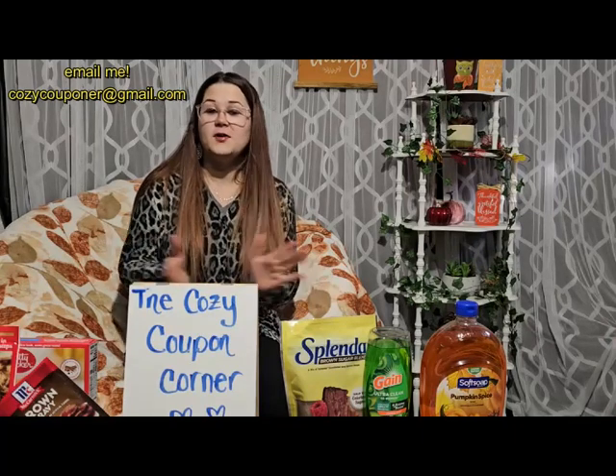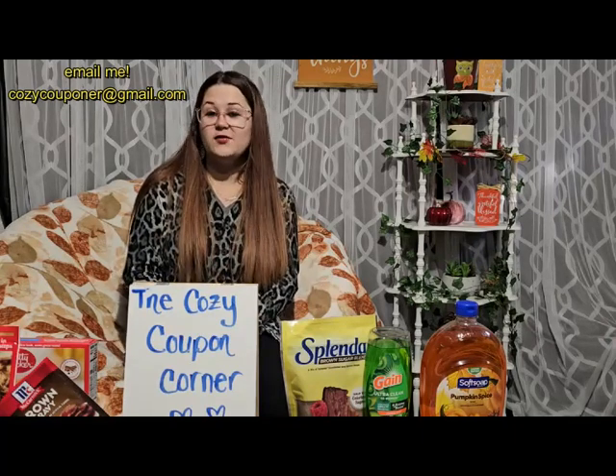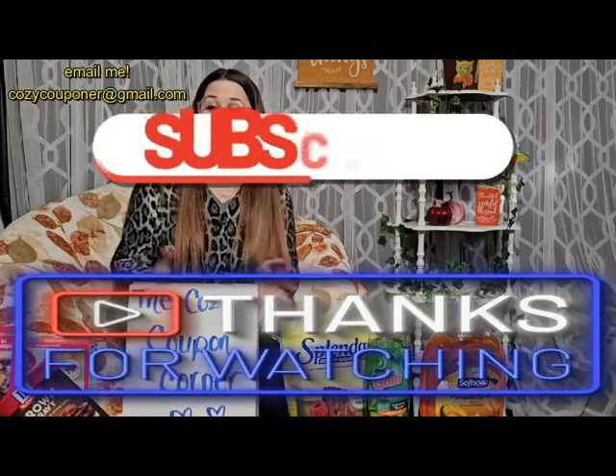Hello, hello, hello my coupon friends and family and thank you for joining me for another coupon video. Thank you to all of you for subscribing.